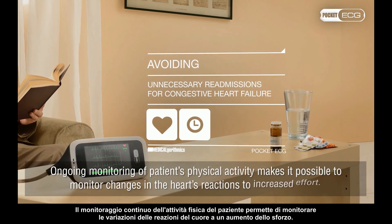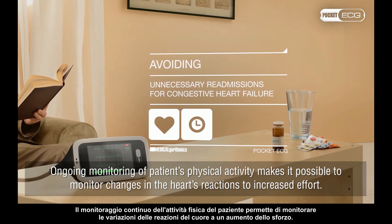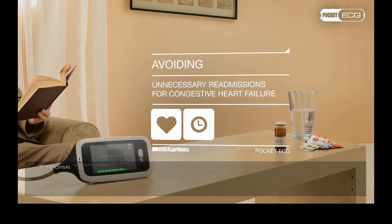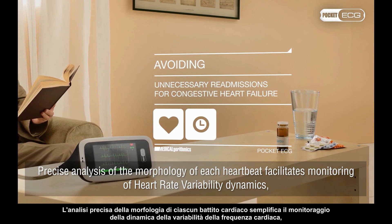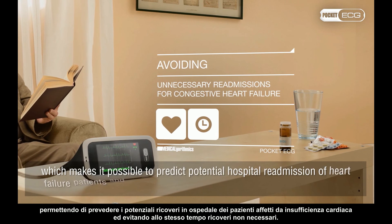Ongoing monitoring of a patient's physical activity makes it possible to monitor changes in the heart's reactions to increased effort. Precise analysis of the morphology of each heartbeat facilitates monitoring of heart rate variability dynamics, which makes it possible to predict potential hospital readmission of heart failure patients and at the same time avoid unnecessary readmissions.